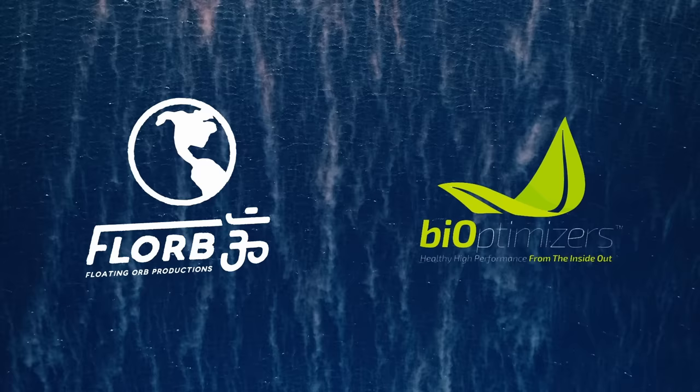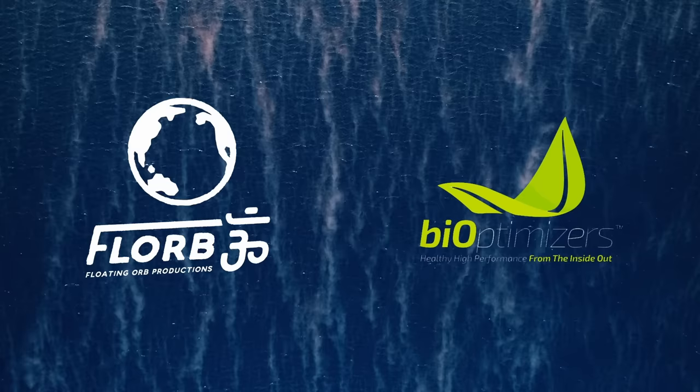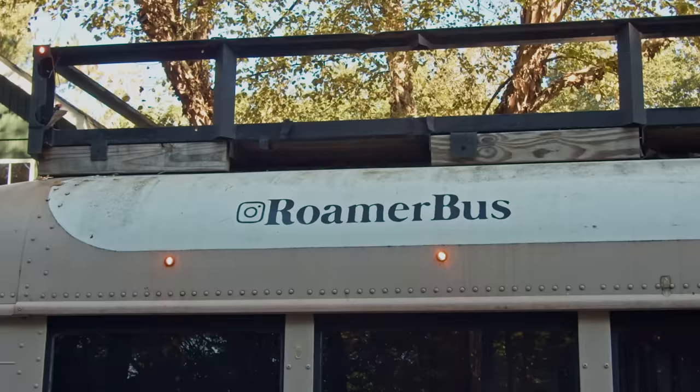This video is sponsored by BiOptimizers. Go to magnesiumbreakthrough.com/florp to get a 10% discount using code FLORP10 at checkout, and remember to subscribe.